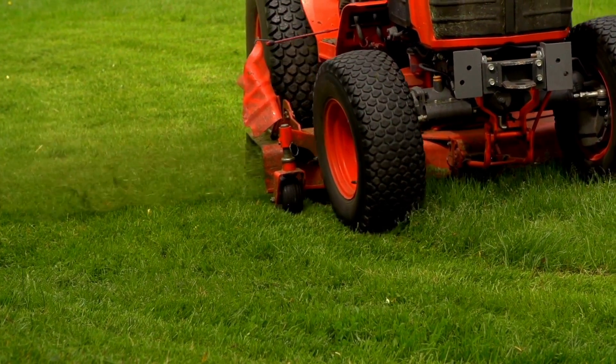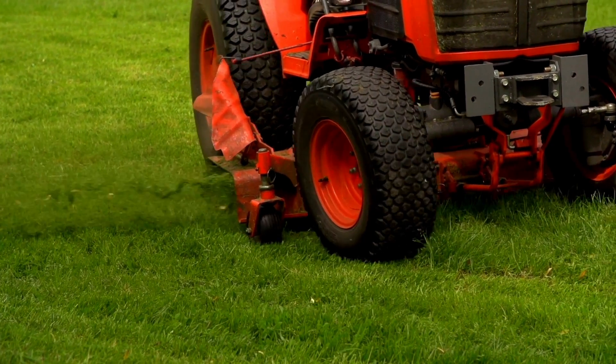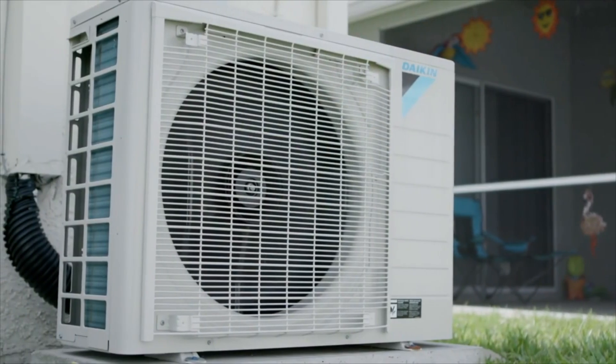Sometimes life happens. Someone could be out mowing their lawn in the backyard and throw a rock at a coil. Things happen like that sometimes. And if that ever happens, it's really important that your contractor knows about it and can take whatever measures are appropriate to fix it. That's what Charge Integrity is about — even if life happens, you can still make sure that your system can deliver the comfort and efficiency you need.